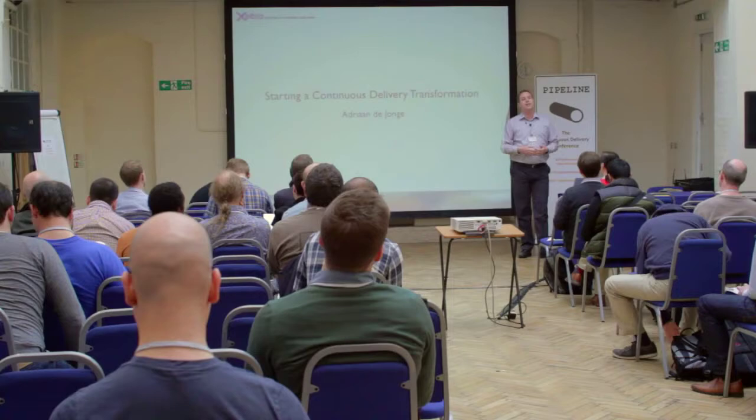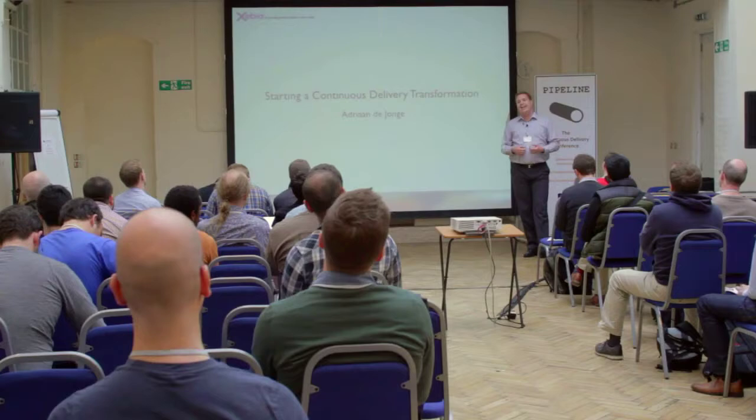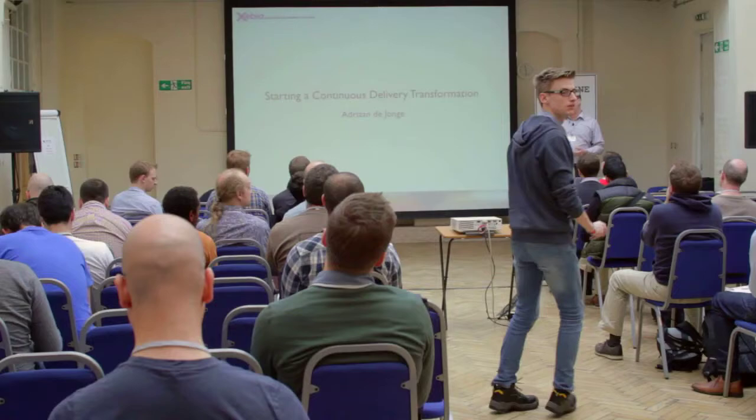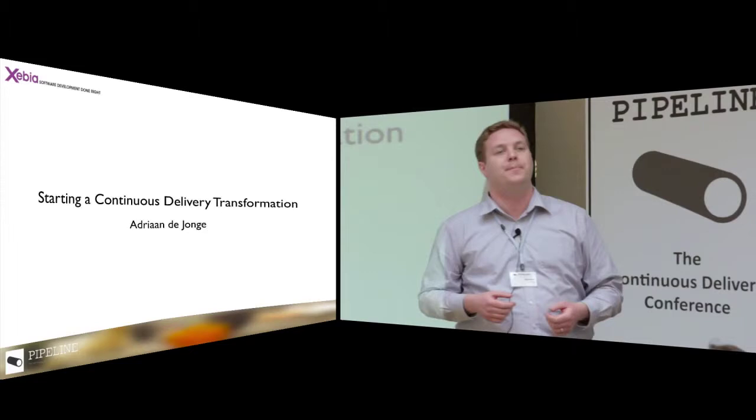The title of my presentation is 'Starting in Continuous Delivery Transformation.' My name is Jafriam De Jongo, or Adrian if you want to pronounce it in English. In this presentation, I wanted to share experiences of the starting of a Continuous Delivery project with our client.